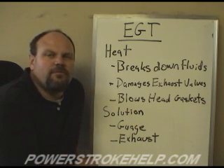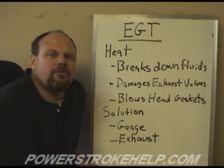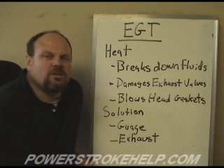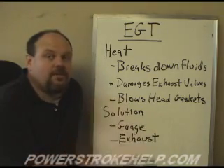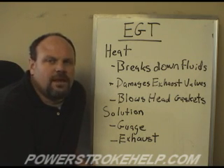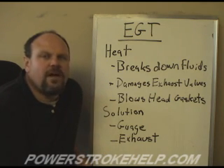Head gasket problems are very common in the six-liter Power Stroke diesel only because people run them beyond what they're designed to do. These are machines with limitations, but we can also do modifications that Ford Motor Company can't. Ford can't remove the muffler and exhaust, but we as individual owners have the right to do that. Ford Motor Company cannot void the warranty by changing the exhaust — if anything, you're doing them a favor by helping the engine last longer.